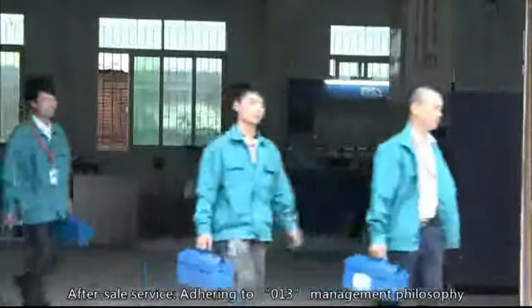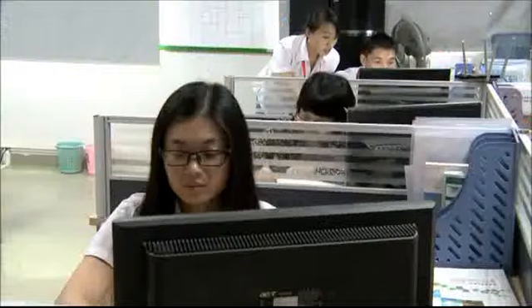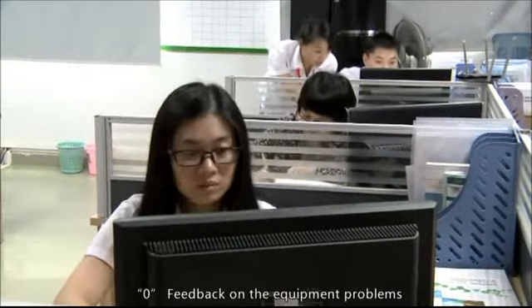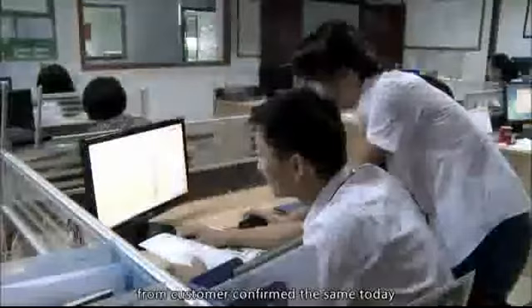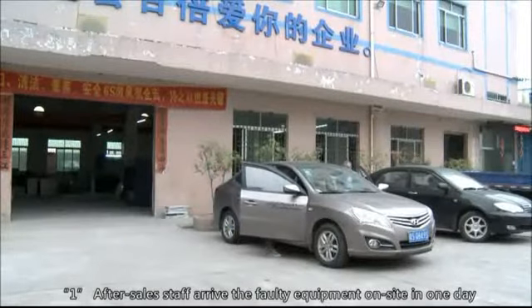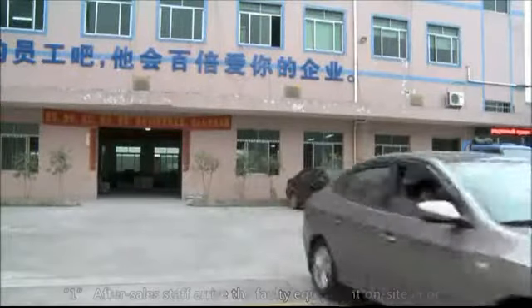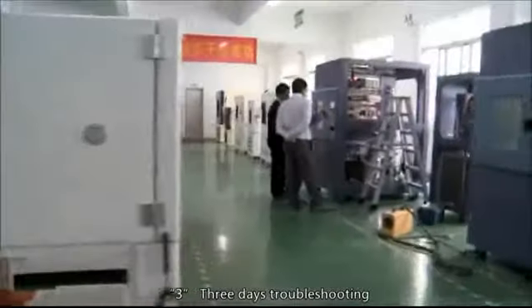After-Sales Service: Adhering to the 0-1-3 Management Philosophy. 0: Feedback on equipment problems from customers is confirmed the same day. 1: After-sales staff arrive at the faulty equipment on site within one day. 3: Three-day troubleshooting.